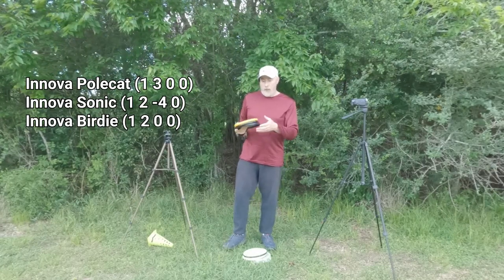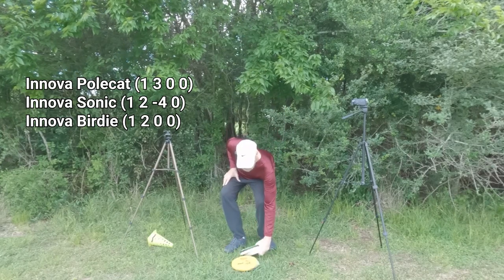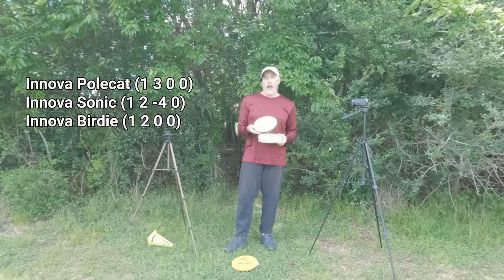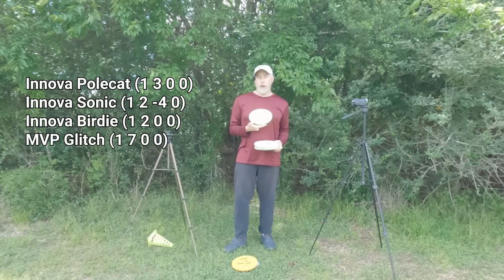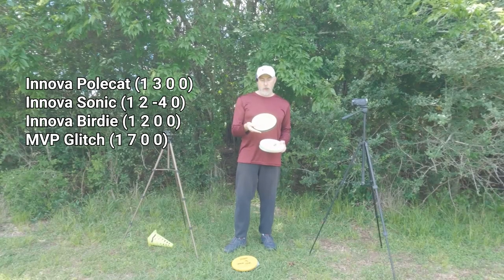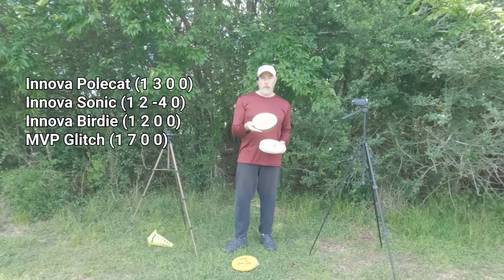I do have a DX polecat that I picked up at the same time my friend David gave it to me. With that said, let's go to the next set of discs — you knew I was going to bring it out — the glitch has returned to my channel. This is the one I bought from Houston Darts disc and games and this is what I'm going to be using today as a test.